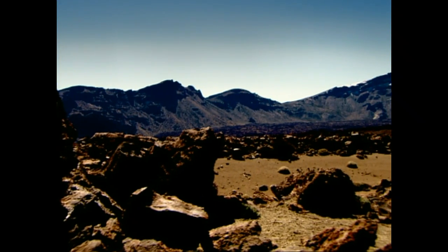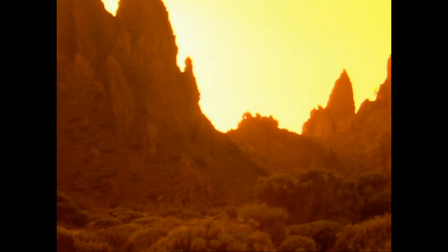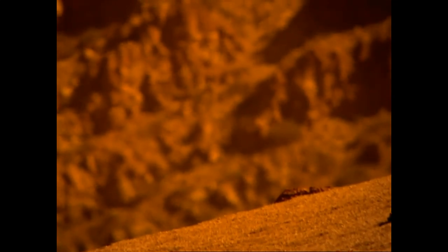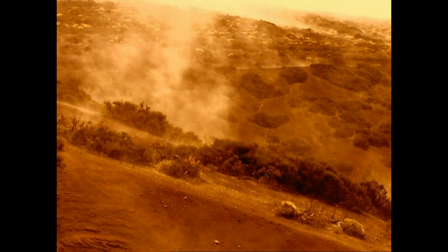To find out how a land animal evolved into the modern whale, we must return to ancient Pakistan. This is the ground the creature walked on 50 million years ago. The world then is a hotter place. In the region that is now Pakistan, higher temperatures likely created an arid environment.